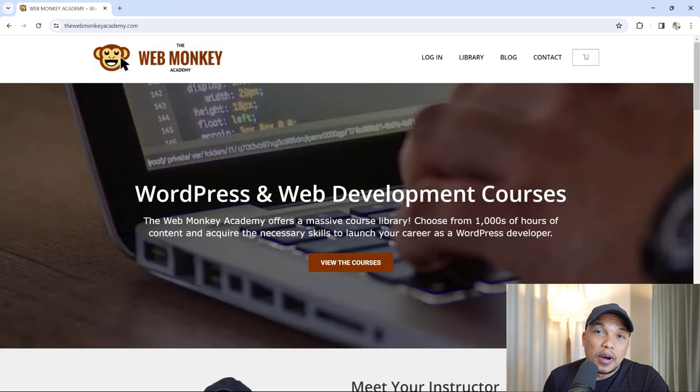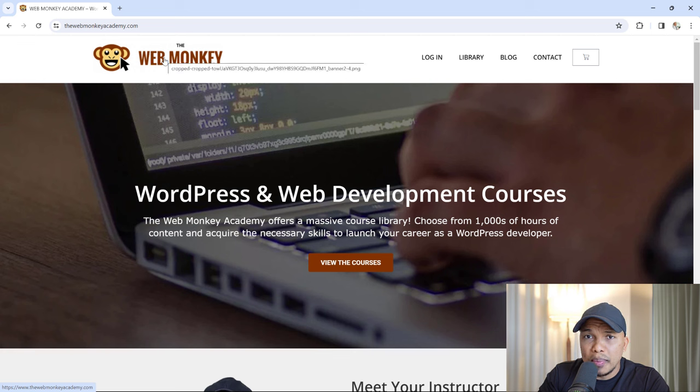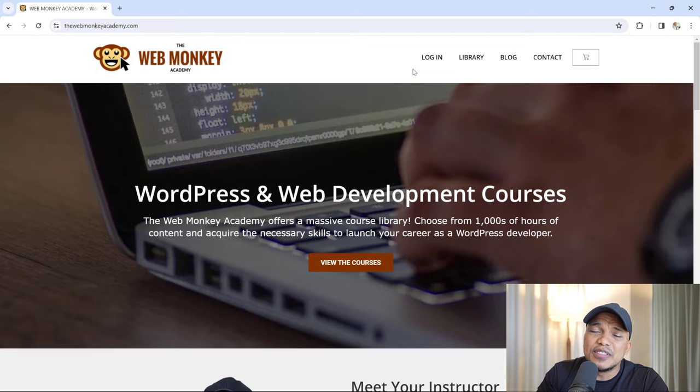The very last thing involves the main menu once again. I very rarely see this mistake anymore — I tried searching for websites that still make it, but I couldn't find any. The mistake is having the 'Home' link on your main menu. That is seriously outdated and redundant. Everybody knows that clicking on the logo takes them back to the homepage. Make sure the logo links to the homepage, and if you have a 'Home' menu item on your navigational menu, please remove it.